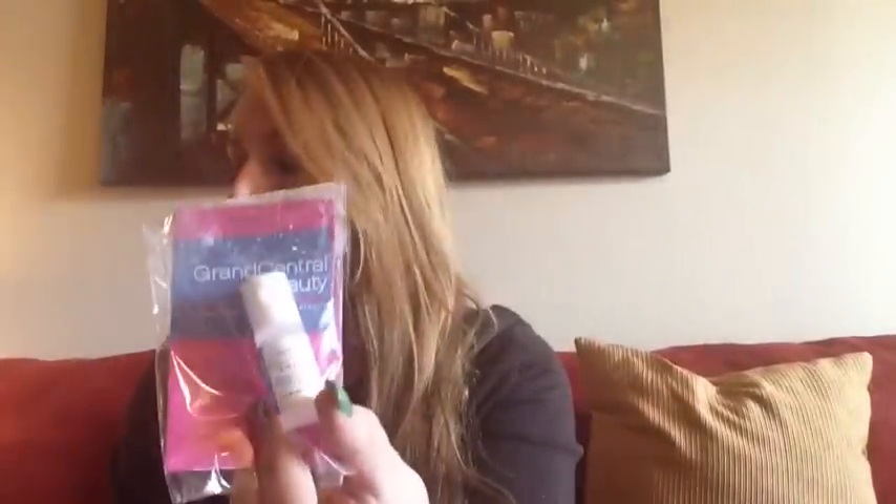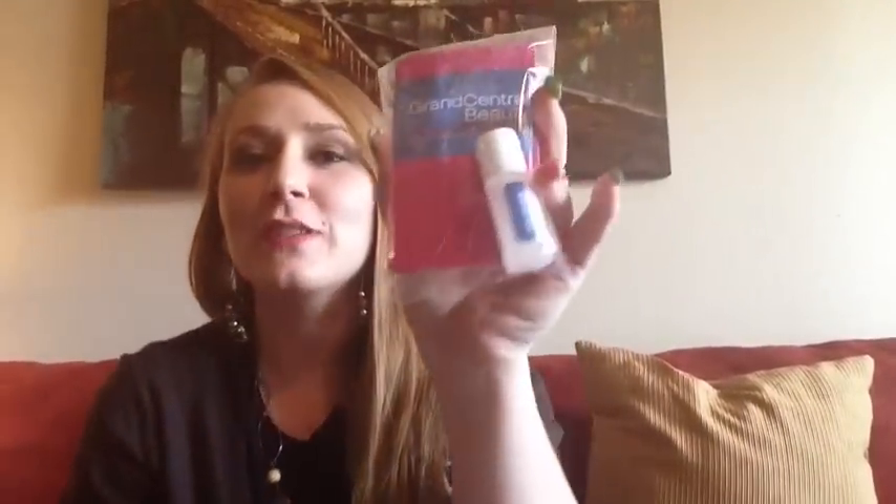This is by Grand Central Beauty and it is a face perfecting polisher, worth like 22 cents. Oh my God, it's getting on my clothes. I think it's just like a facial toner. This is really not good — even when you wipe it, it's still disgusting. It's all over. So anyway, this is a facial toner type thing, supposed to polish and brighten your skin or something. I'm just kind of upset. So yeah, that's worth like 22 cents.